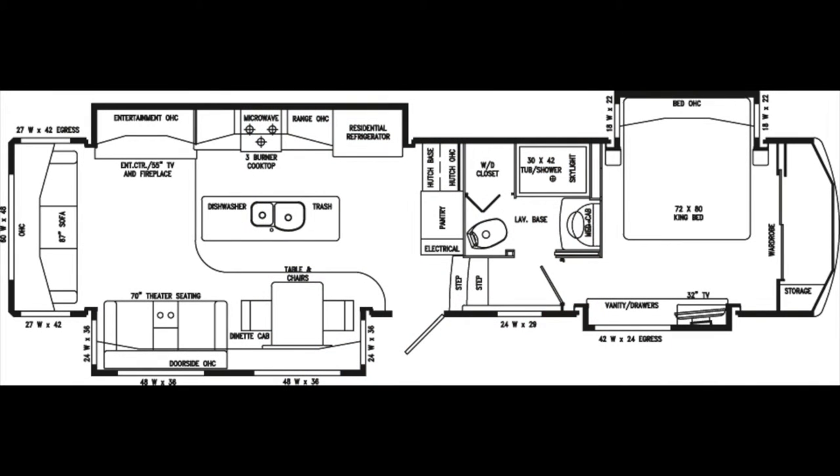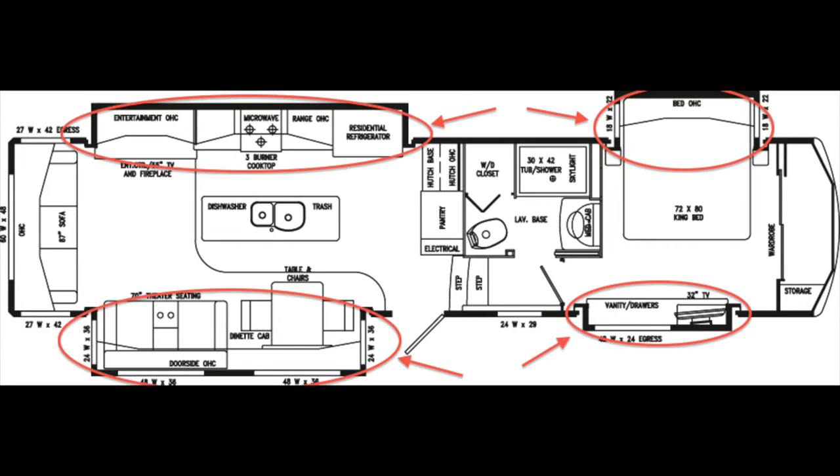Once you reach your destination, the Mobile Suite 38 RSSA has four slide-outs to increase space and comfort. In the floor plan, you can see two in the bedroom, here and here, and in the living area, you'll see one on each side of the trailer.